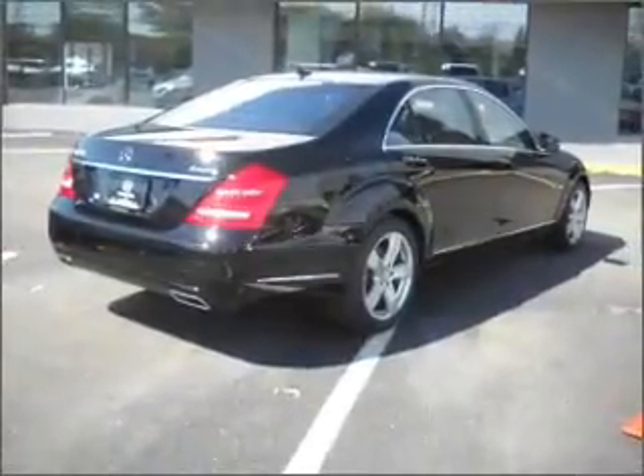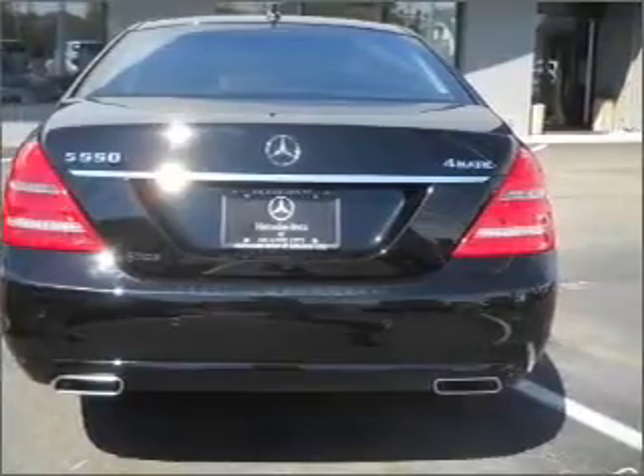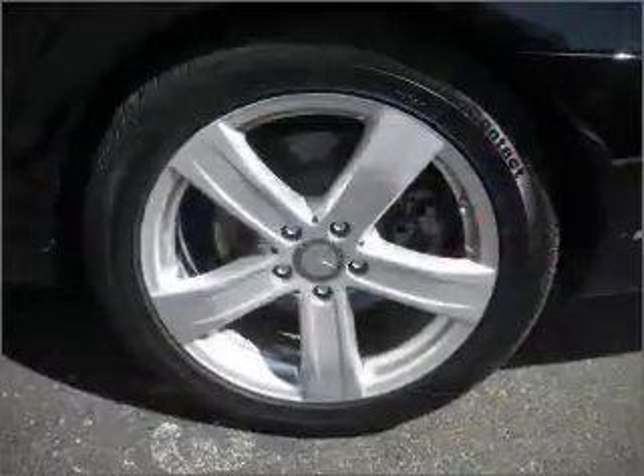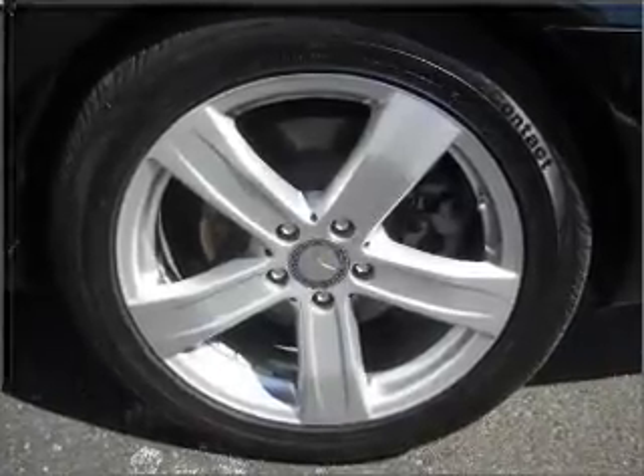With a reliable engine connected to a smooth shifting automatic transmission, premium wheels give a more luxurious look. Brake safely with the Anti-Lock Braking System. There's nothing like a sunroof on a nice day.